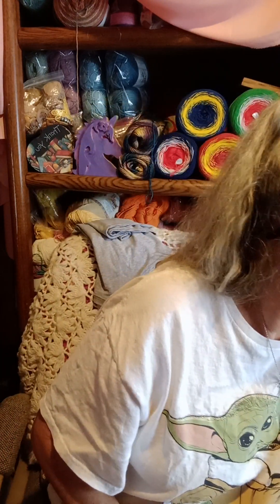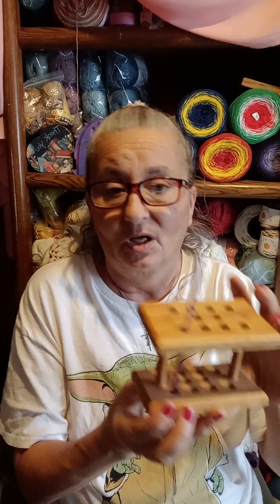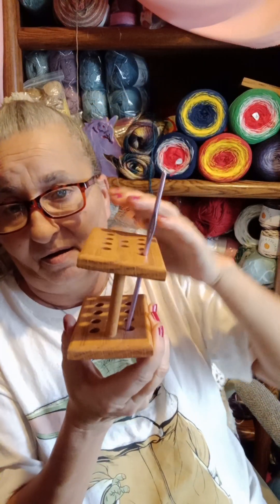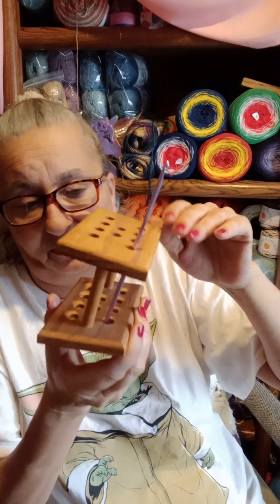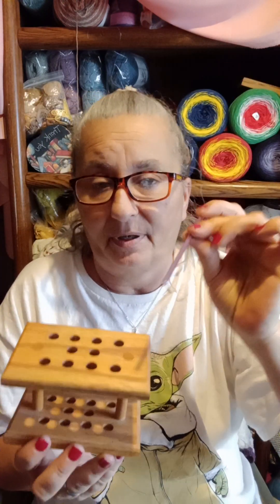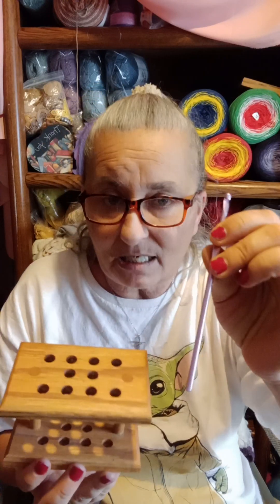I purchased one other thing at the thrift store — I think it's a pencil holder but it's slanted, and I'm going to keep my antique crochet hooks in it.